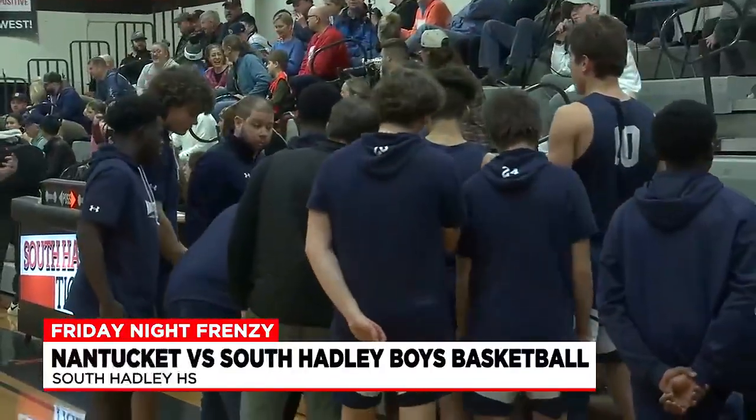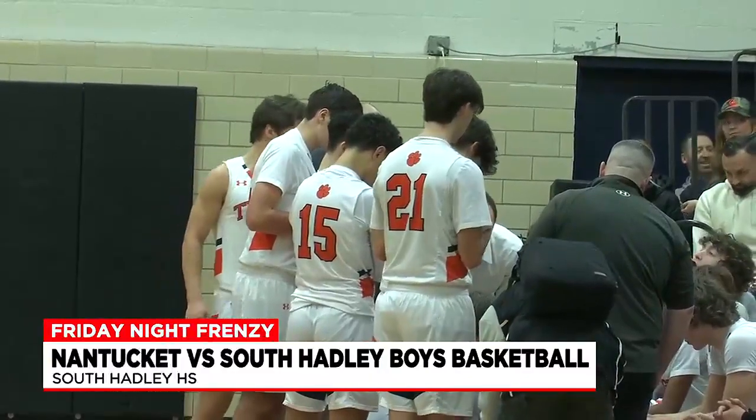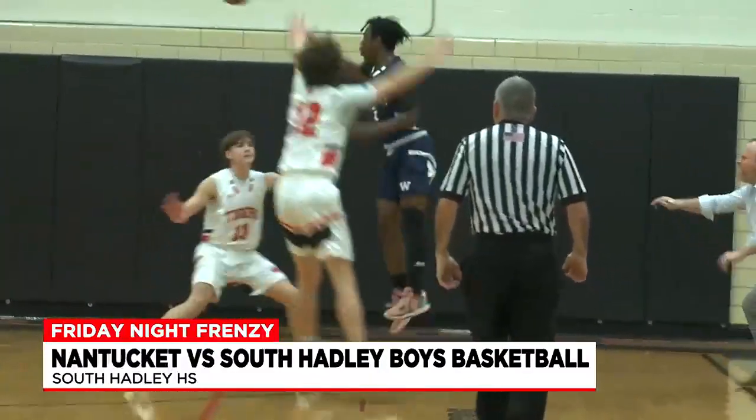The Nantucket Whalers making their way to South Hadley to face the 6-4 Tigers. First quarter, Tigers up 12-6.